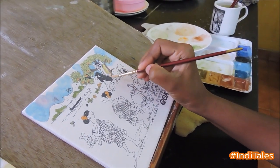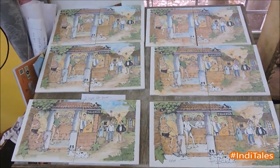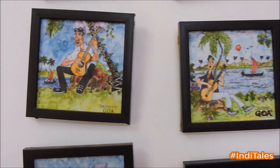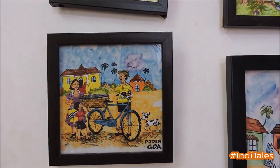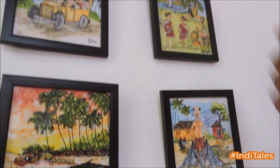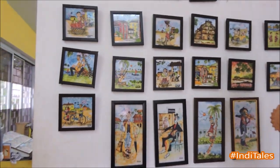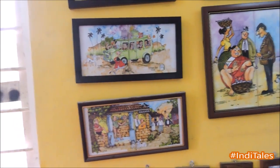Yes, each tile is painstakingly hand-painted by the artist. This is the Azulejos art which we make in Goa for Goa tourism. This is a guitarist, this is a Poder, this is a fisherwoman, this is Fondinias — a famous place of Goa, this is Karwa Beach, this is a Kudumi dance, and this is the Bom Jesus Church.